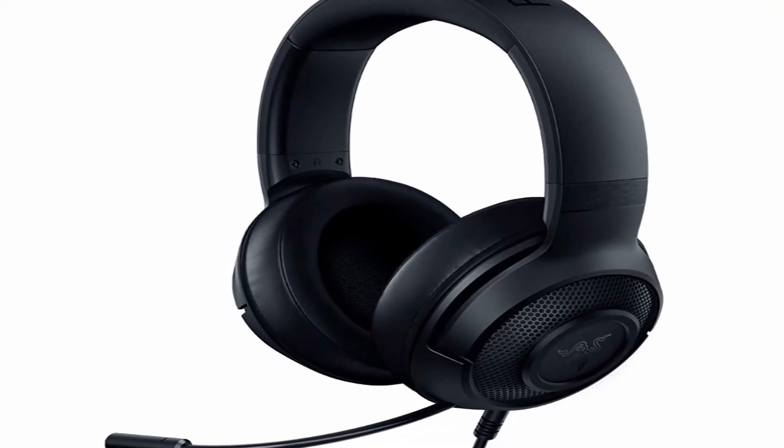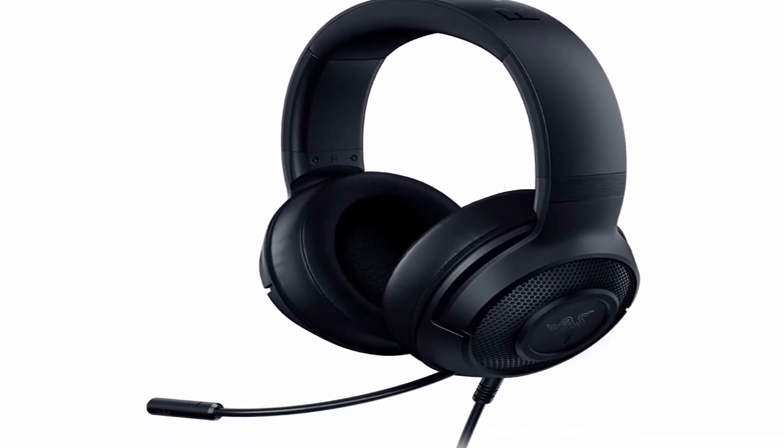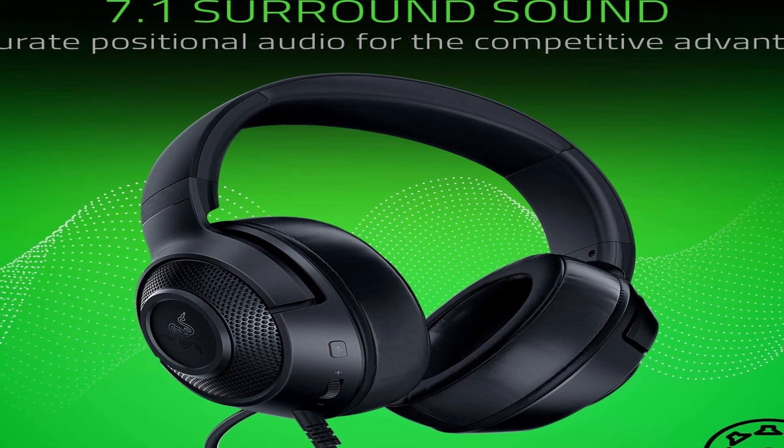So guys, this was the video about the best cheap gaming headset. All the links are given in the description — do check them out.